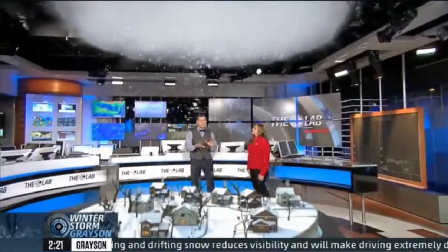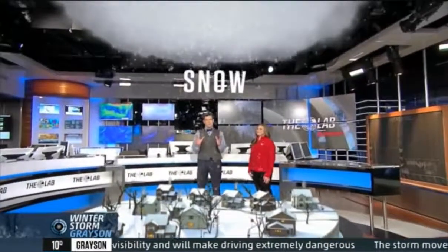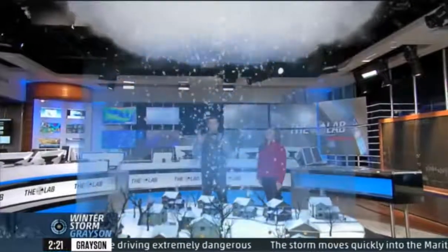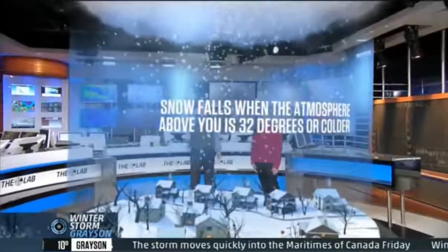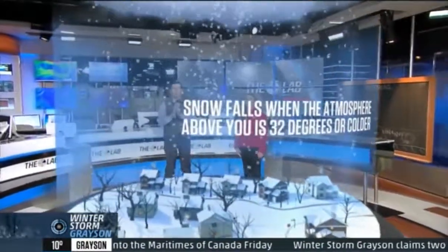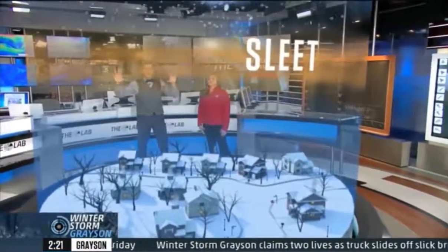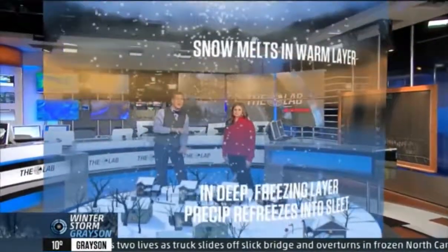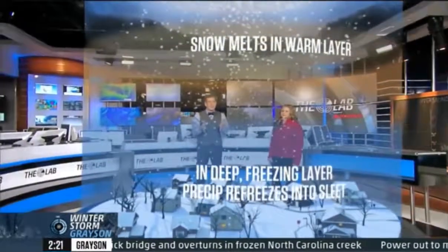Let's talk about those three different types of winter precipitation, and let's begin with snowfall. Snow forms high up in the atmosphere, around 10,000 feet or so. As long as the entire atmosphere is below the freezing point all the way to the ground, you're going to get beautiful snowflakes. But if there's a warm layer in the atmosphere, the snow can actually melt. If there's a cold layer right below it, these wet flakes or raindrops actually freeze and they land as sleet pellets.